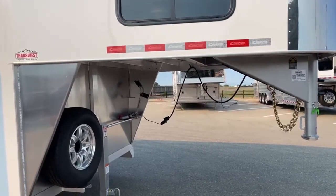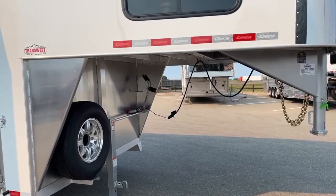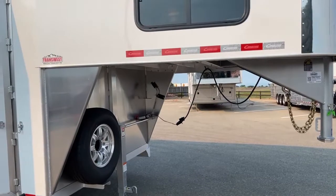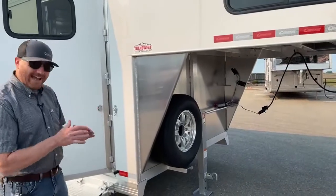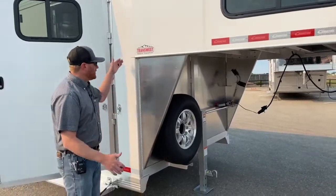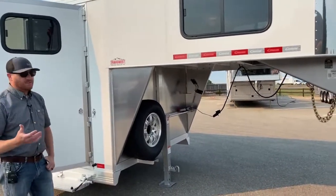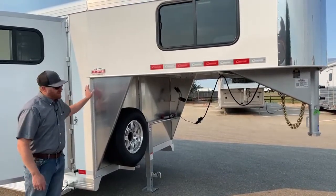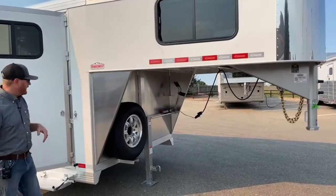The gentleman who dropped this off transports trailers for a living and told me how well this trailer pulled — he said he's pulled bigger and smaller trailers from different manufacturers and this one pulled the best by far. Cimarron puts a lot of emphasis on axle placement to balance the load. Also, many manufacturers have a gooseneck length of about 7'6" to 7'8", but Cimarron's standard length is 8'2" from the drop point to the nose. I think that also benefits how well these trailers pull.